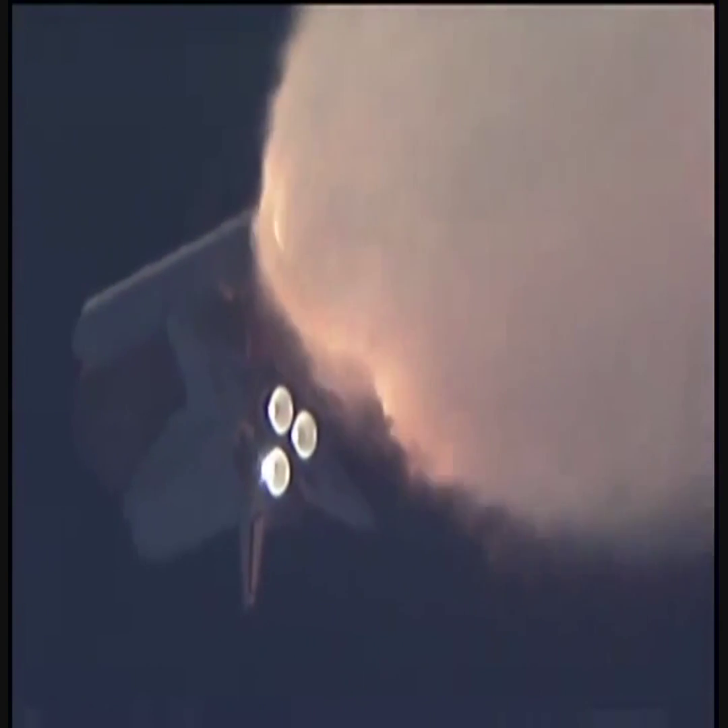One minute, 30 seconds into the flight, all three auxiliary power units that provide hydraulic power to the orbiter's systems are in good shape, as are the fuel cells providing electricity to all systems on board. Atlantis is already 19 miles in altitude, 20 miles downrange from the Kennedy Space Center, traveling 2,500 miles per hour.